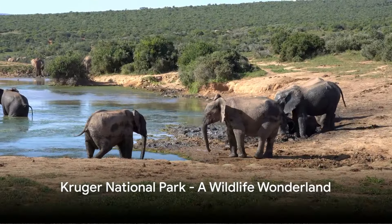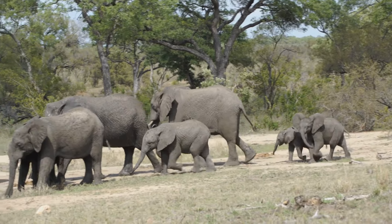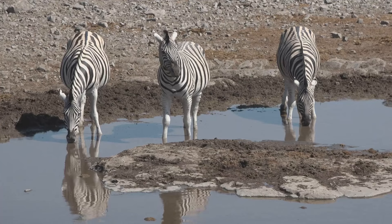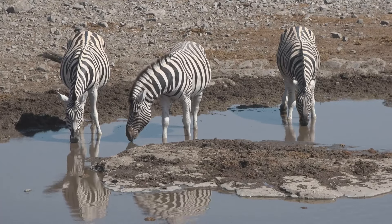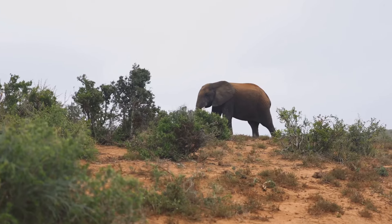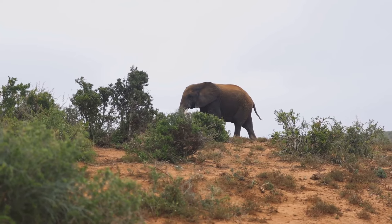Next, venture into the wild at the Kruger National Park, a haven for wildlife enthusiasts. As the wet season draws to a close in March, the park becomes a stage for nature's drama, with animals congregating around dwindling water sources. This spectacle provides a unique opportunity to observe diverse wildlife in their natural habitats. From the majestic elephants to the elusive leopards, every encounter is a brush with the untamed.